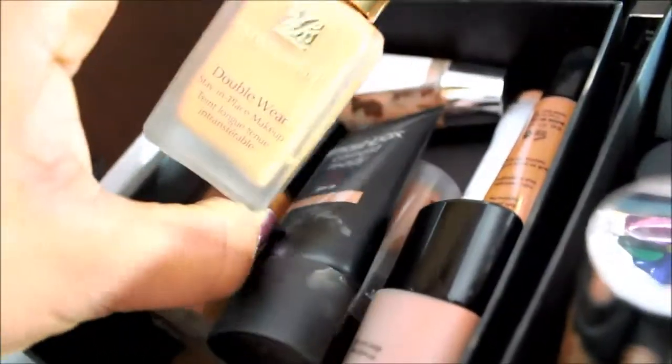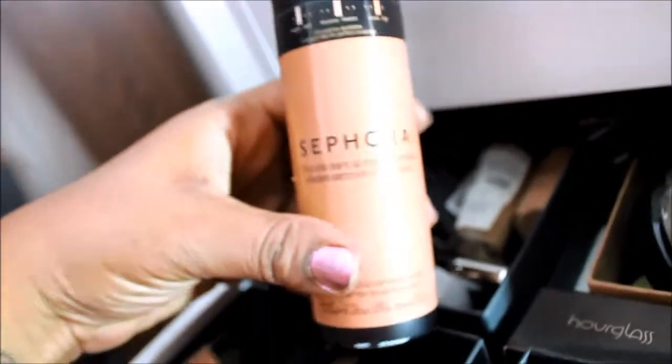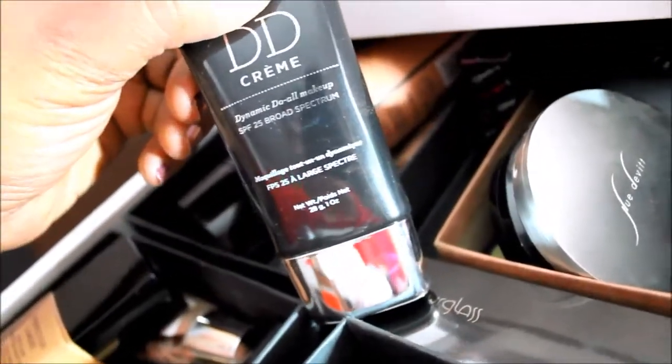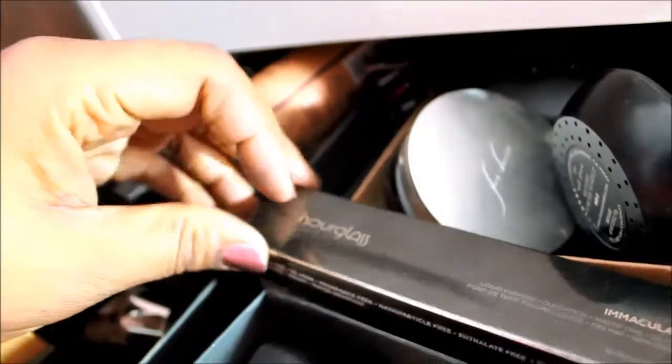Over here I've got my Estee Lauder Double Wear, my Smashbox, my MAC Velvet Plus, Chanel Perfection Lumiere, and an Age Rewind that I actually have used. In the back I have this Sephora spray foundation I got not too long ago, the Dream Lumi by L'Oreal True Match, and a DD cream — a Dynamic Do All Cream. I also have the Hourglass Immaculate Foundation that I have yet to use but want to review while it's still relevant.